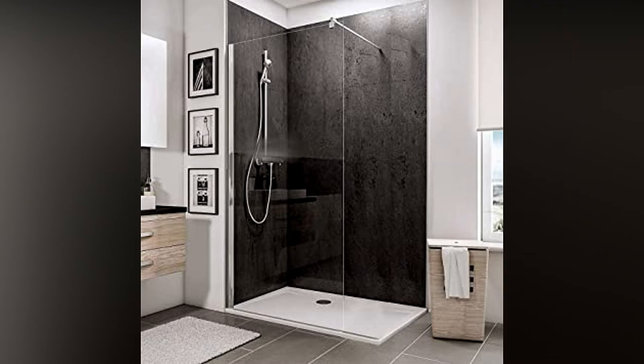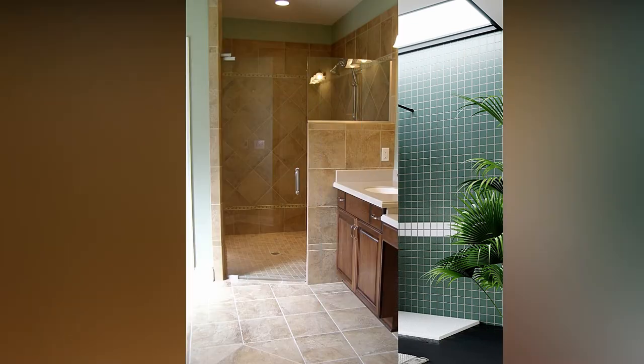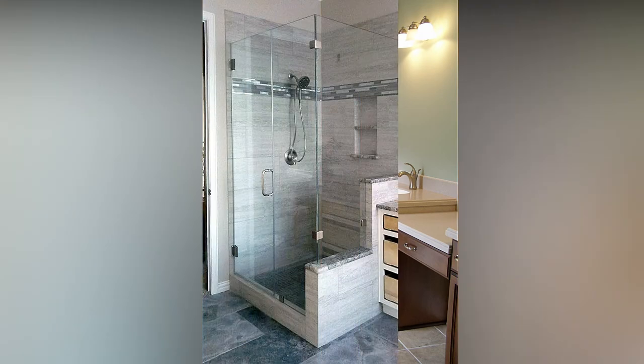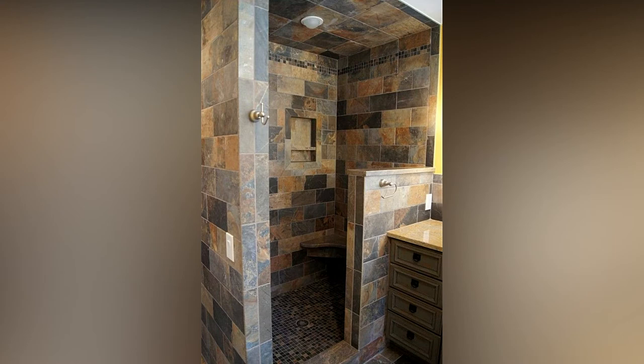Hi everyone, welcome or welcome back to my YouTube channel. This is Home Living Style and I bring home decorating and home design ideas. In today's video, I'm going to show you modern walk-in shower design ideas, also known as doorless shower design ideas. I hope these ideas give you great information and inspiration.